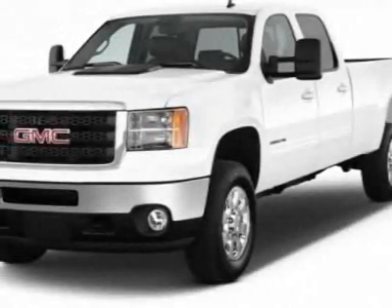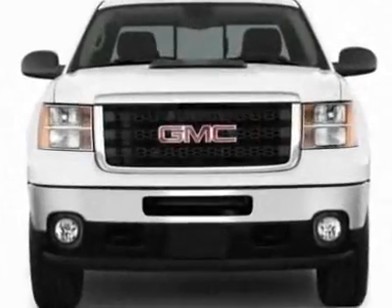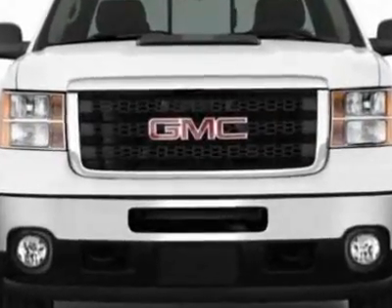Come take a look at this new 2012 GMC Sierra 1500. For your protection, this vehicle has a full factory warranty.